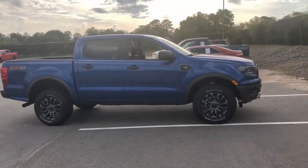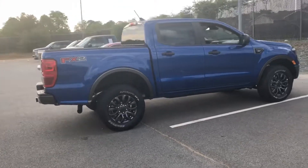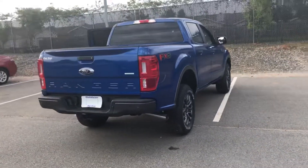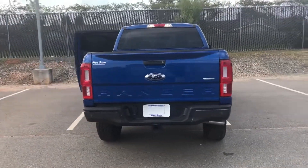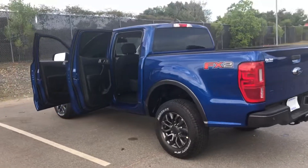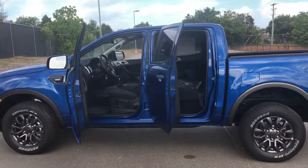Thought I'd do a short video today on a lightning blue Ford Ranger — bad boy tows 7,500 pounds. It's got a turbo in it, so it's got a lot of torque and you get zero to 60 fast. Hope y'all enjoyed the video — hit subscribe, I'm always posting cool trucks.